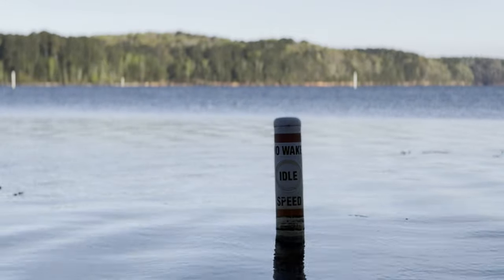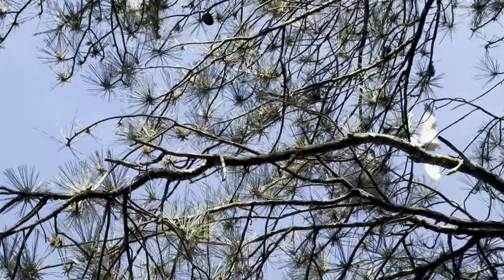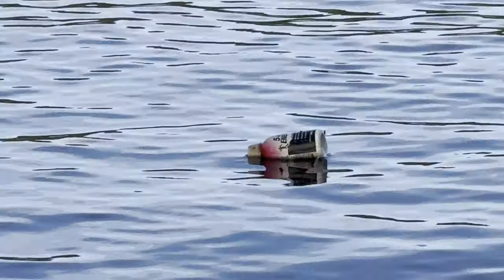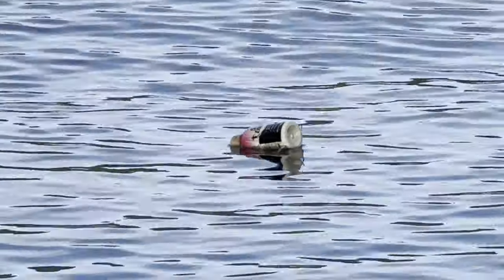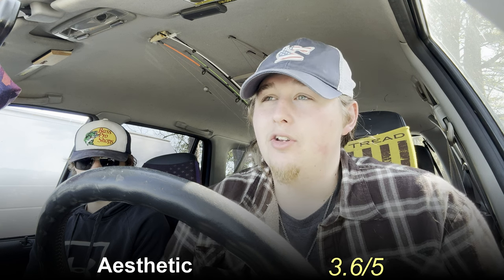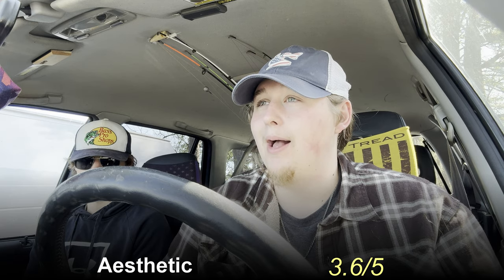Let's check out the aesthetic. Overall it's a nice little spot, but if it's overrun by people — especially since it's right next to the beach — it can make fishing a little bit lackluster and annoying. There's a good bit of boat traffic since the boat ramp's not too far, as well as a little bit of urban development. It's not the cleanest place to be honest — there's some trash floating around and people could do a better job keeping it kept. I'm going to give the aesthetic a solid 3.6 out of 5 stars.